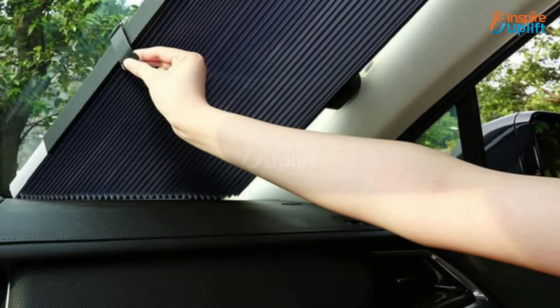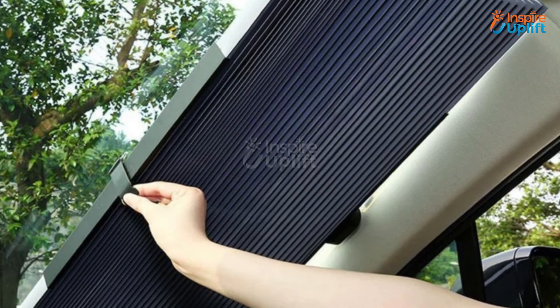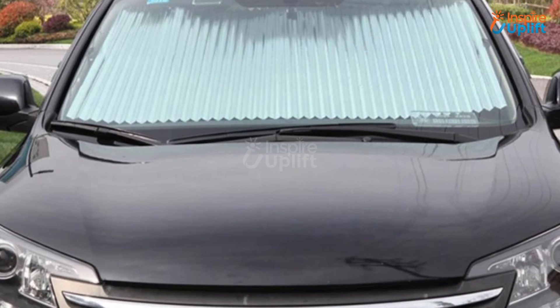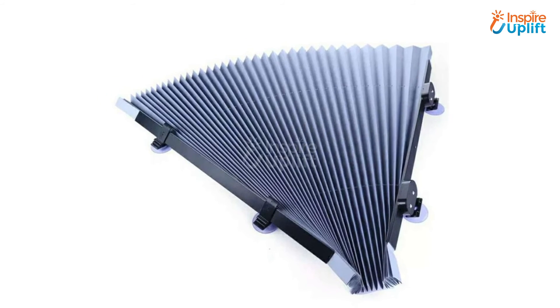At number 2 we have Retractable Windshield Cover. Keep your car's internal temperature cooler with this windshield cover. It provides protection to the car's interior from getting baked by the sun's UV rays. Easy to install and a most effective car accessory.